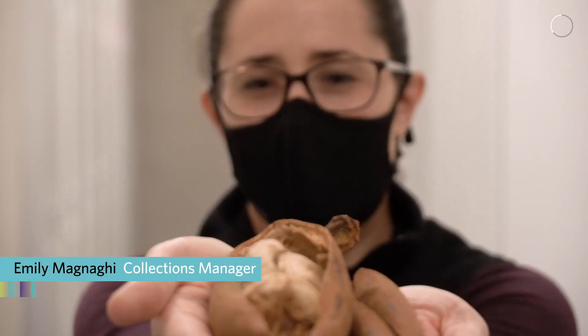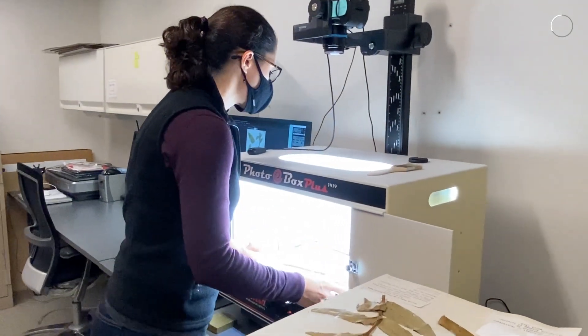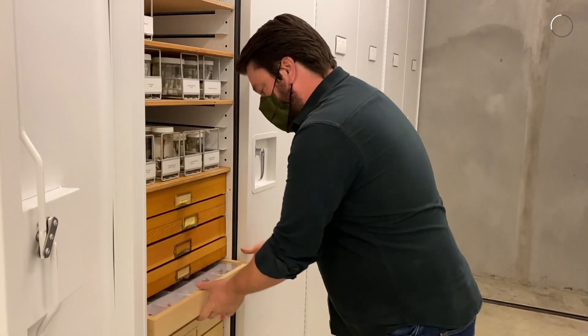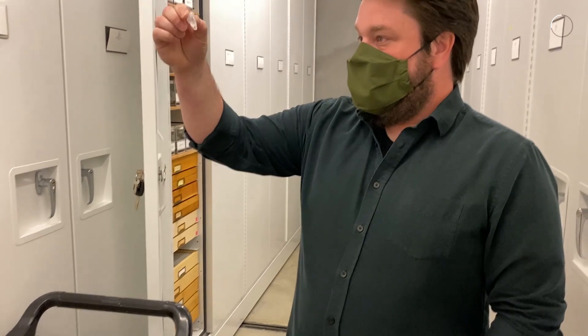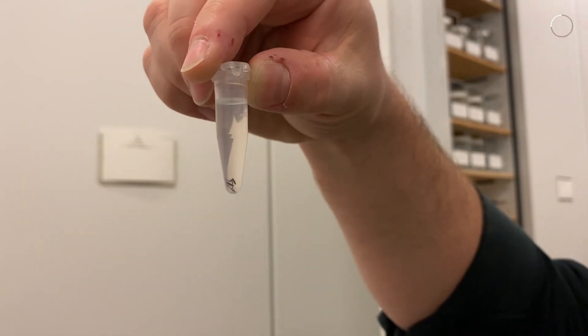We have been digitizing all of our collections to make them accessible online to international researchers and the public. To better understand our future, we have to know where we came from in the first place. We have these incredible collections to understand our past, allowing us to look at the climates and ecosystems before us, and it better informs where we're going as part of the ecosystem today.